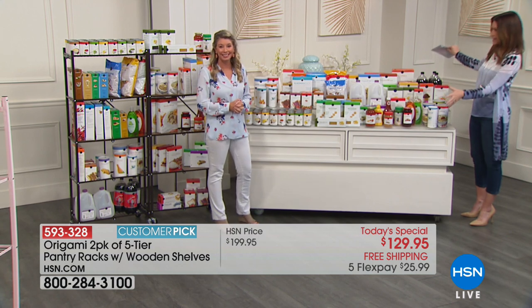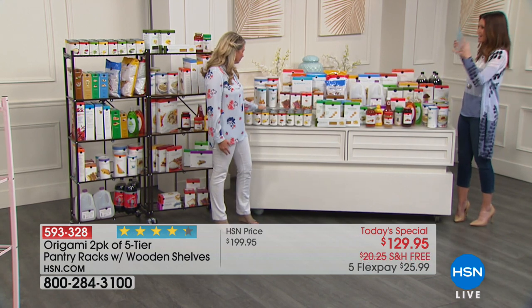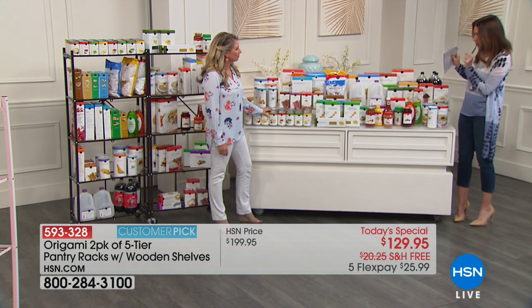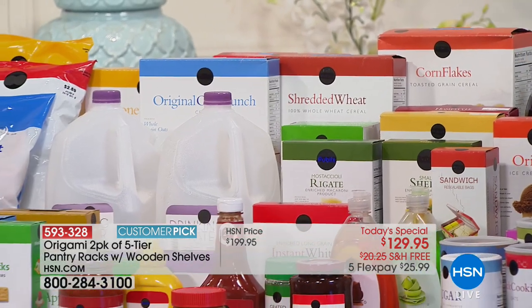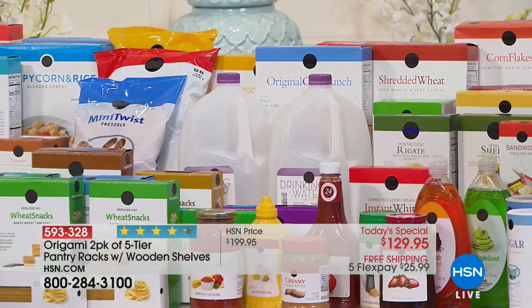All of this stuff that could be on your countertop, or just trying to take up space inside your closet — this is all gonna fit? All of it. Because this is a ton of stuff. And heavy stuff too.